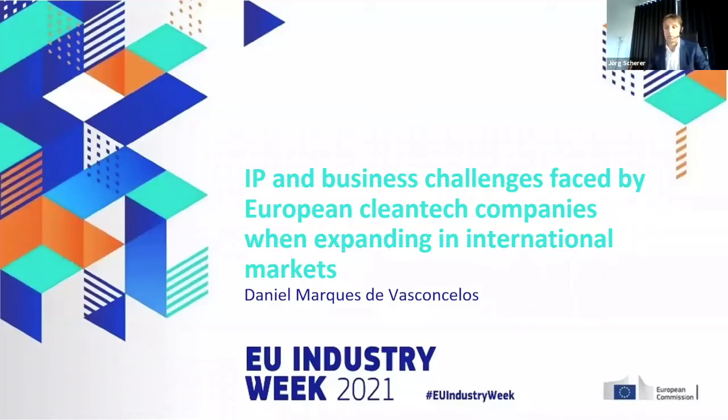From Portugal, this story will be told by Daniel. Danny is an ambassador of the European IP Helpdesk and he is going to tell us about the different IP and business challenges faced by a European cleantech company when expanding in international markets.